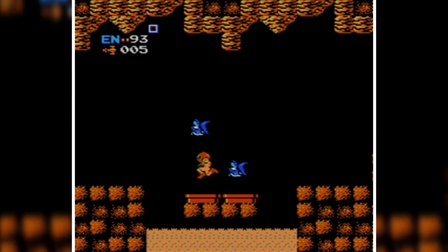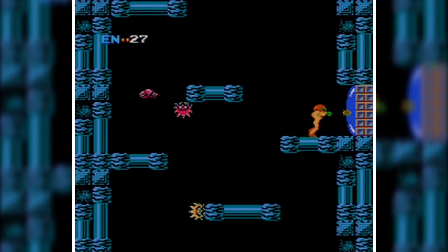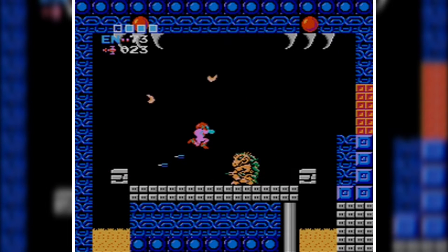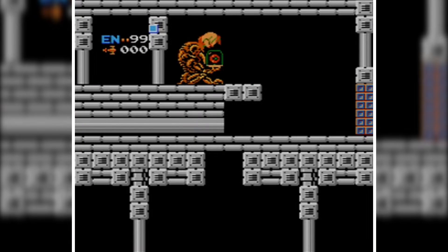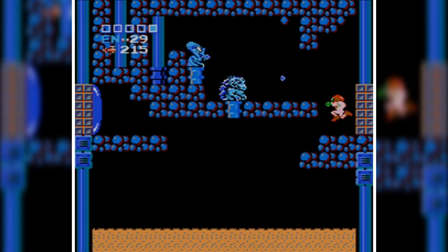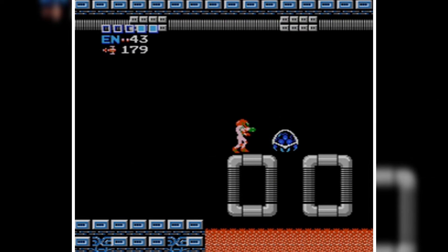The Metroid series started in 1986 with the first game on the NES and sold nearly 3 million units, becoming the birth of a long-standing first-party Nintendo IP. After sequels on the Game Boy, Super Nintendo, and Game Boy Advance — all 2D action-adventure games — we arrive at the 7th best-selling GameCube game of all time: Metroid Prime, released in 2002.